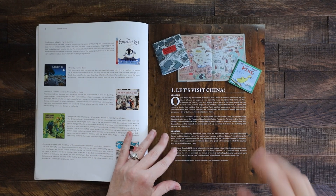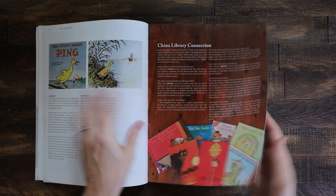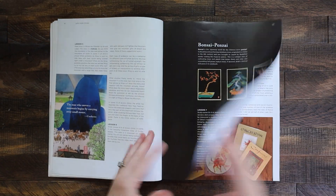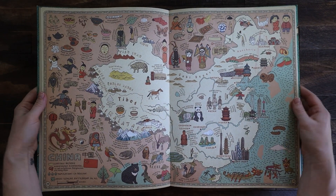We started the curriculum right at the beginning of October. Eli is six, I have a three-year-old and a one-year-old, so we did what we could when we could, but we really enjoyed it when we did it. We ended up studying China — the Great Wall of China — and I found a lot of resources on YouTube since I didn't have a lot of the books on hand. There were some read-alouds on there.